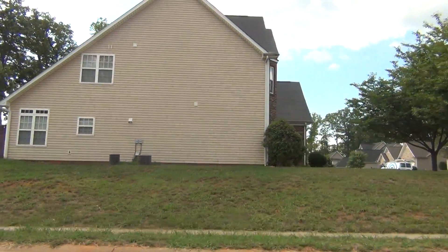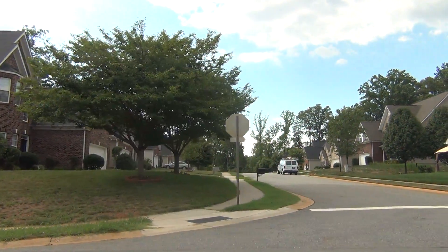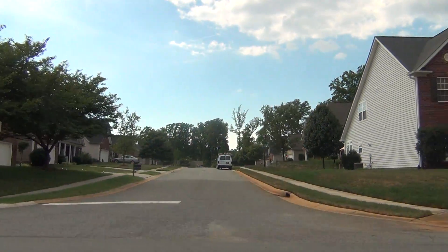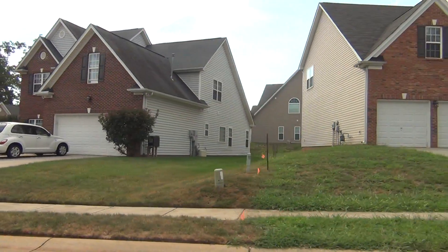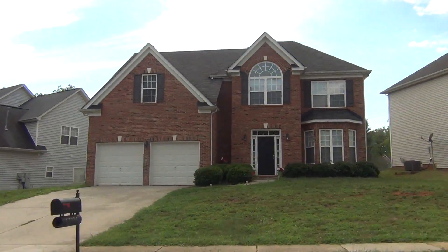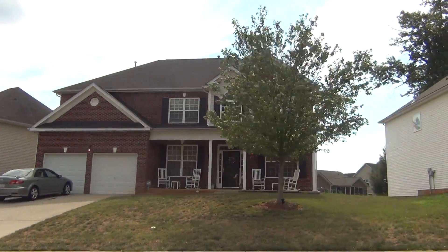The lot I just showed you is actually going to have a ranch home on it — a story and a half, craftsman style with some brick or stone in the front. There's real flexibility because it has not been built yet. The flexibility is there for you to pick your own flooring, your countertops, etc.